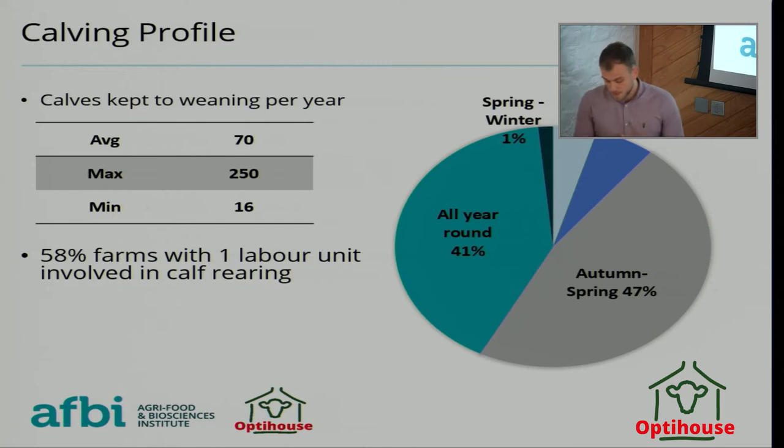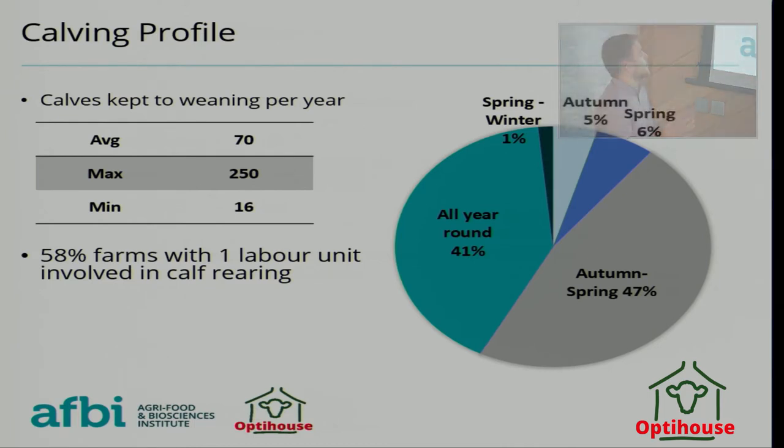Looking at herd management impact on calving, there's a big variation in the number of calves that farms are keeping from birth to weaning — ranging from 250 calves down to 16, with an average of 70.